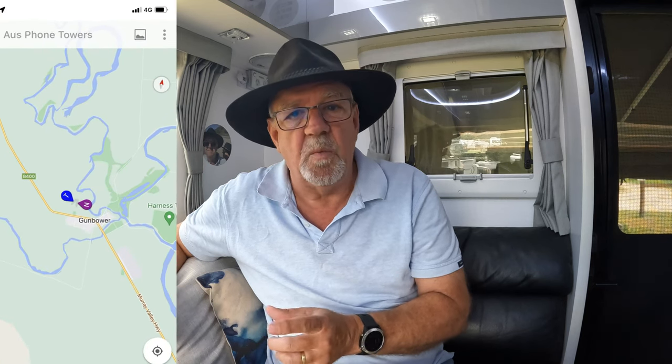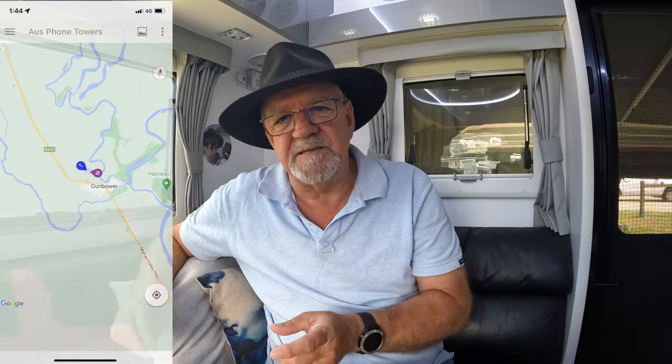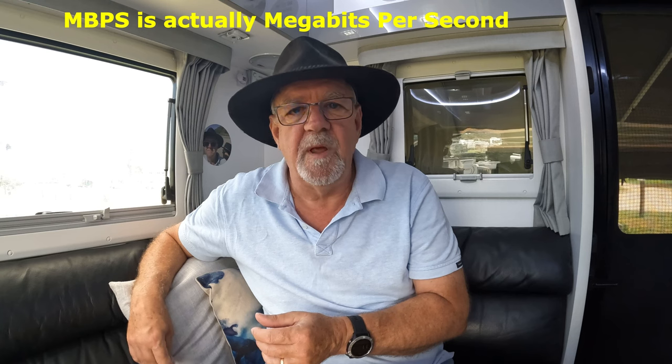Going back to the tower in Gunnbauer, we could see it only has one single Telstra tower. That means everyone in Gunnbauer with a mobile phone would be linking into that tower. It only has one 4G panel with a capacity of 396 Mbps. In a population of around 600 people, it wouldn't be unreasonable to think up to 100 people could be using mobile data at the same time — which would equate to less than 4 Mbps each. Armed with this app, we could now research what telco reception to expect in the next town we were visiting.